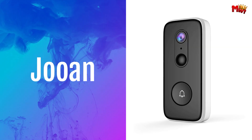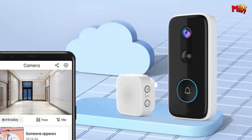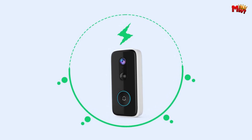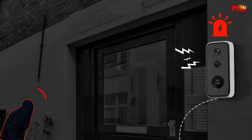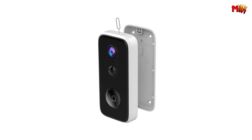Joan Video Doorbell. With its sleek design and advanced features, the Joan Video Doorbell is the ultimate solution for protecting your home and family. Powered by a 5V power supply with a built-in battery, installation is a breeze — simply plug and play. And with support for 2.4G Wi-Fi connection, getting connected is easier than ever.